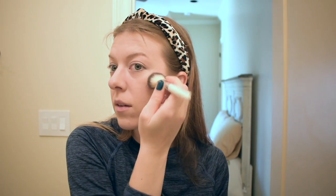Up next I do a little bit of blush. I use the Milani Bake Blush in Luminoso. I take a blush brush, focus it pretty high up on my cheekbone, tap it in, and then blend it in.